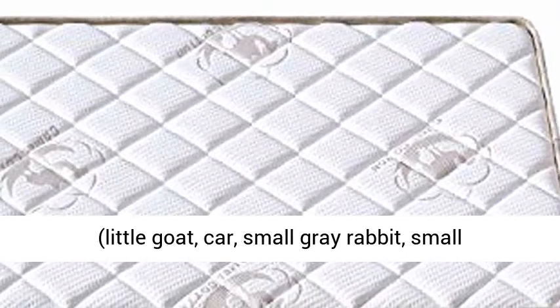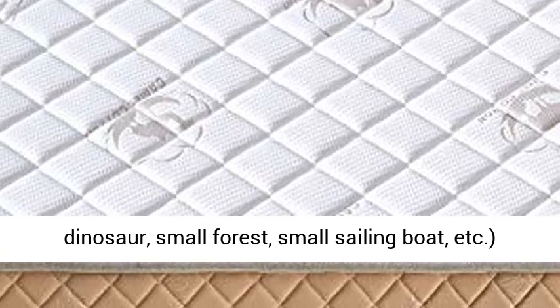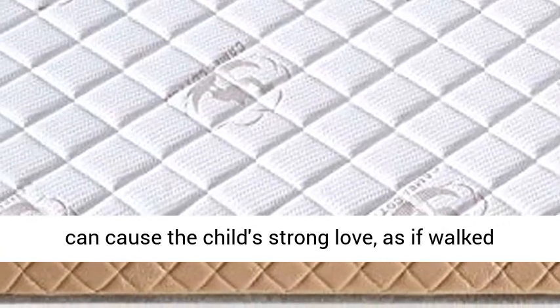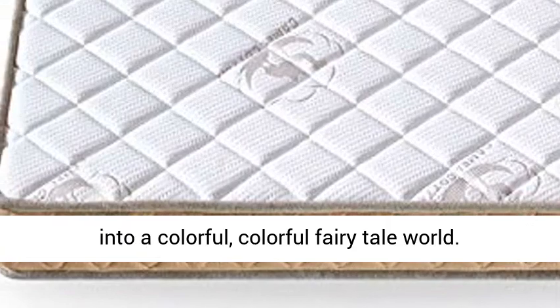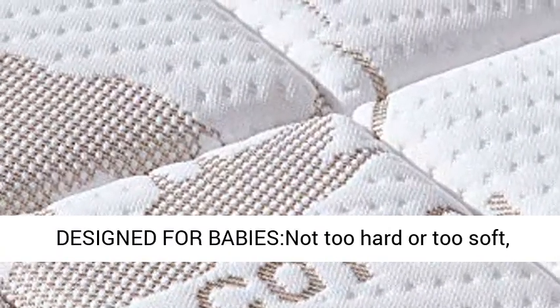Step into the fairy tale world: This mattress has various colors and patterns — little goat, car, small gray rabbit, small dinosaur, small forest, small sailing boat, etc. — that inspire children's strong love, as if walking into a colorful fairy tale world.